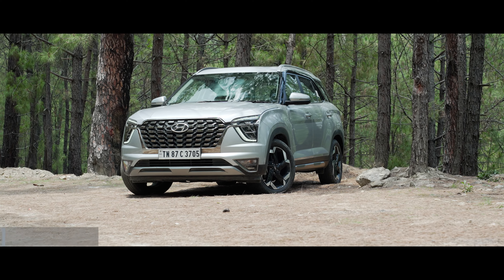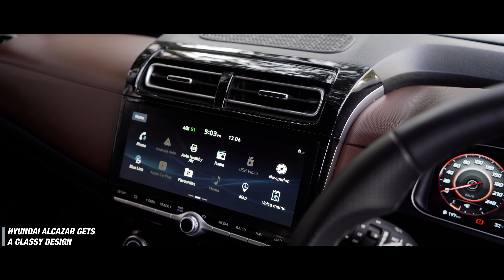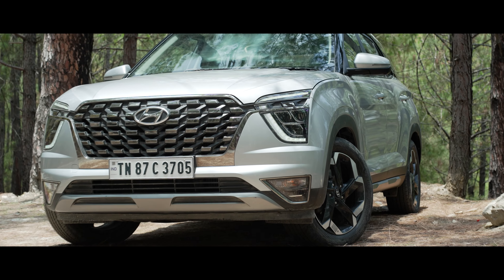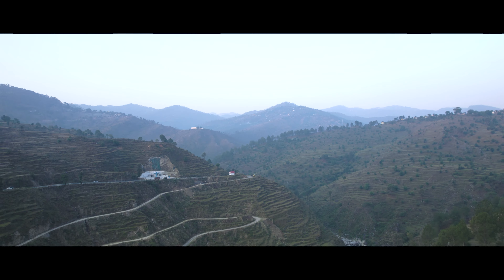The Hyundai Alcazar has been around for nearly three years now and is popular as a premium three-row SUV thanks to its classy looks, premium interiors and long list of features. Design elements like Hyundai's trademark cascading grille with a unique dark chrome finish, split headlamps and tri-projector beams help it exude sophistication and elegance on the road.